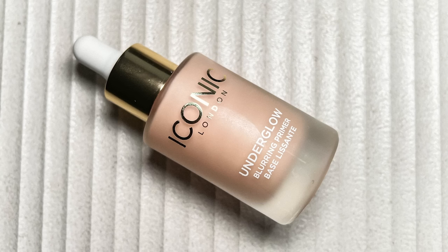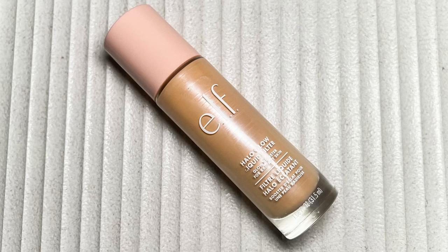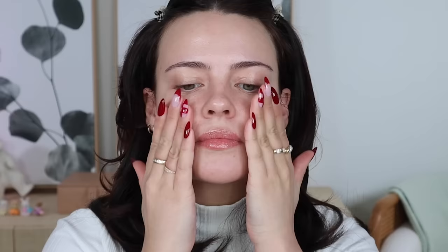Getting into primers and underglow products — my favorite primer was the Iconic London Underglow Blurring Primer. I haven't really used this much this year because I've been in love with the ELF Power Grip primers. I'm going to use this one today and then layer on top the ELF Halo Glow Liquid Filter as an underglow primer. This scent is transporting me to 2022. The ELF Power Grip primers are the primer of the year for me right now, but this Iconic London one has such a nice slip, feels super silky and lightweight, and blurs your skin with a nice radiant glow without being too pearlescent.